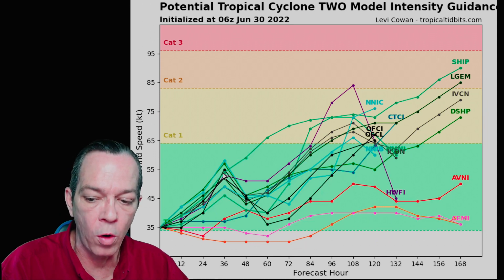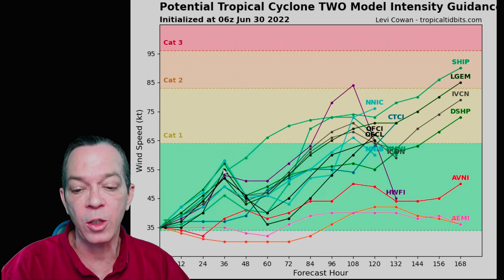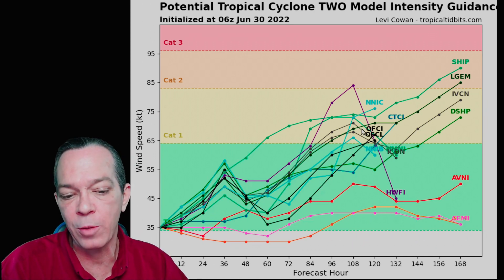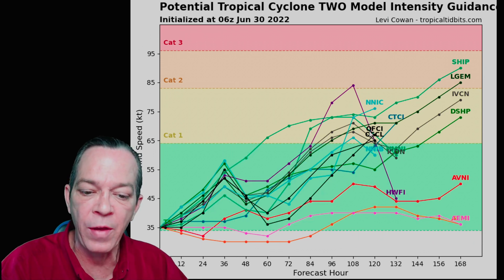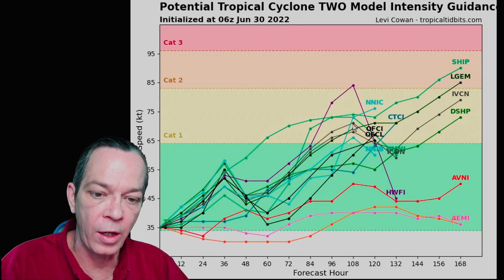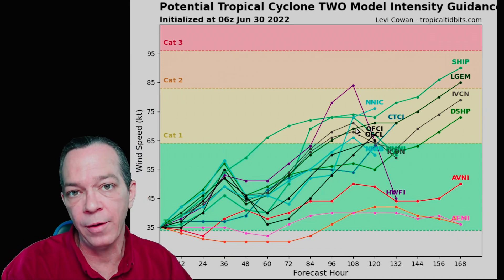As of right now, PTC2 within the next 36 hours will still be a tropical storm — 55-knot winds, somewhere around 60 to low-60 mph — as it weakens over landfall and then strengthens back up as it goes into the Pacific, maybe a high-end tropical storm, maybe a low-end hurricane; still 50/50 on that.